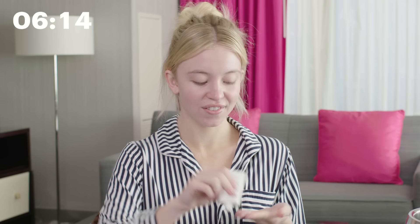Thank you Allure for watching my 10-minute beauty routine. I hope you guys enjoyed. Bye!